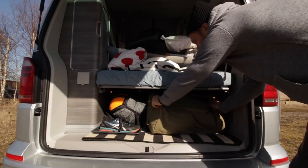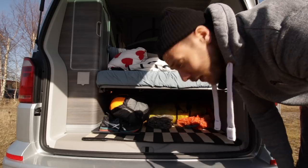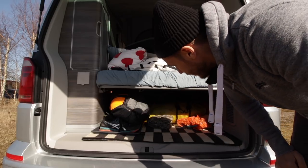So back here is where we store all of our hiking stuff. I don't really want to go any deeper than this because there's just so much crap crammed in there.